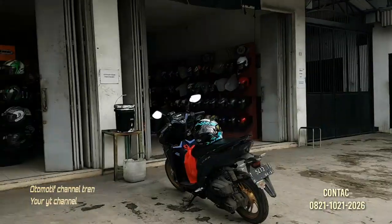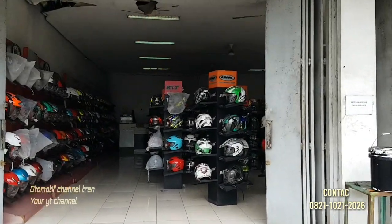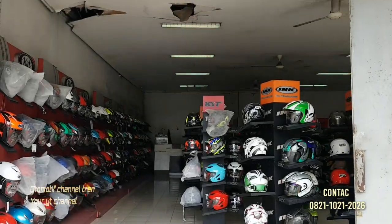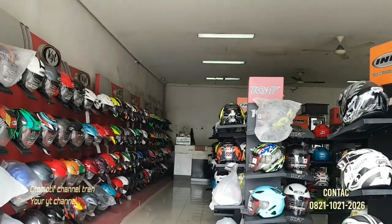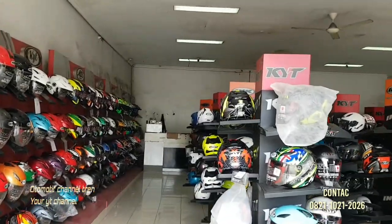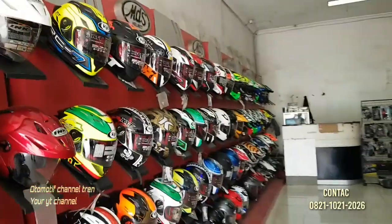Kita akan mereview harga helm full face KYT — RC7 dan juga KYT Moto Trill. Kita akan mereview ini stok helm full face-nya.